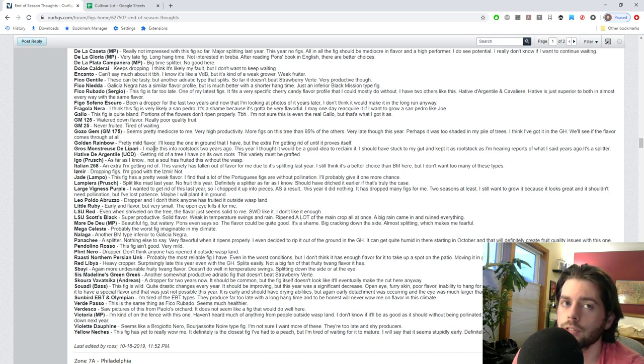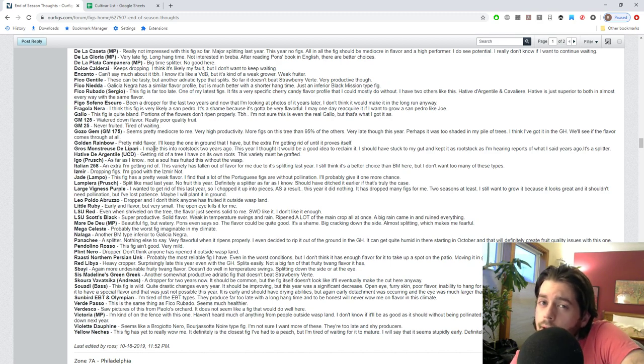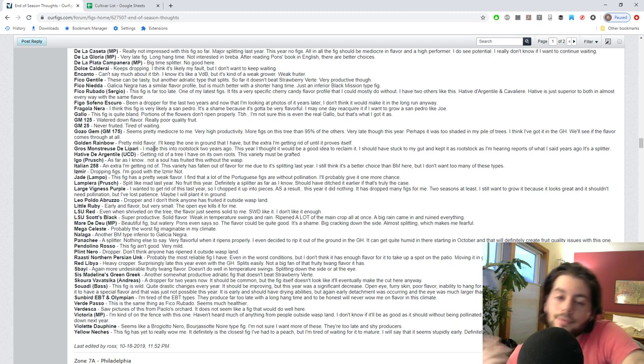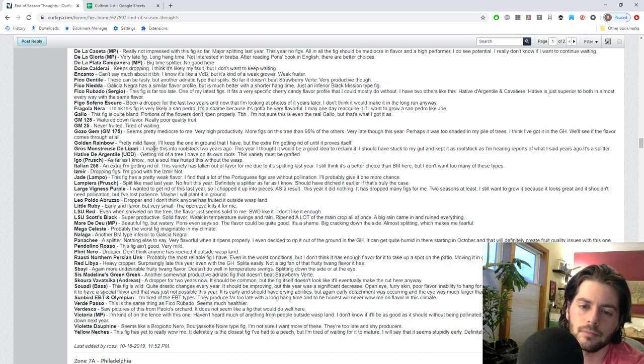Piconita is similar to Black Mission and to my Galicia Negra - for that reason it's redundant. Galicia Negra is far superior in terms of flavor. I'm still trying to find a better Black Mission type - the one I want most and can't find is Porquensa Negra, which should be one of the earliest of these Black Mission types with great flavor. In the meantime I have to settle for Galicia Negra, which is really really tasty.